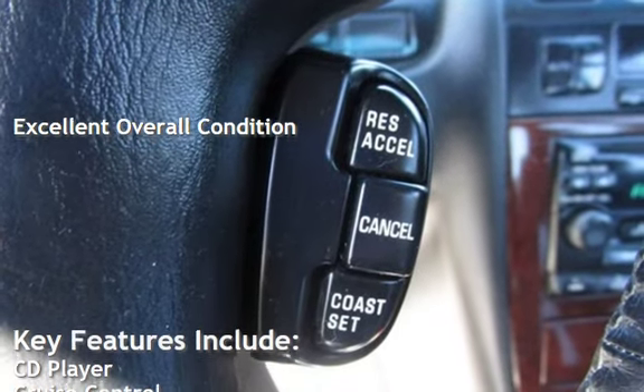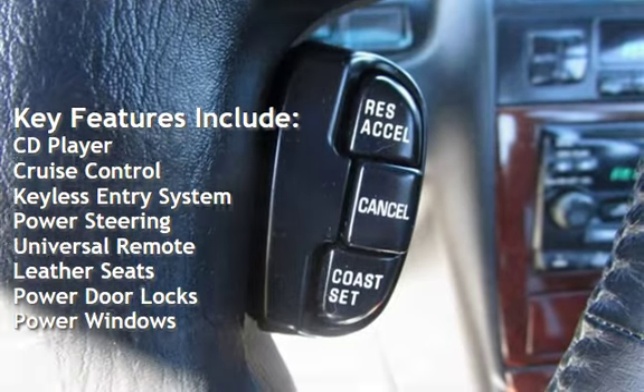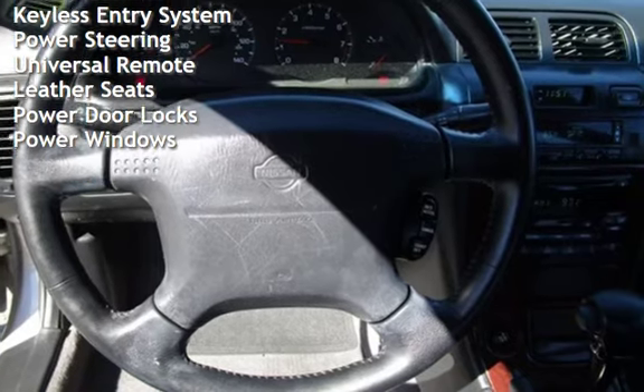Key features include CD player, cruise control, keyless entry, power steering, universal remote, leather seats, power door locks, and power windows.